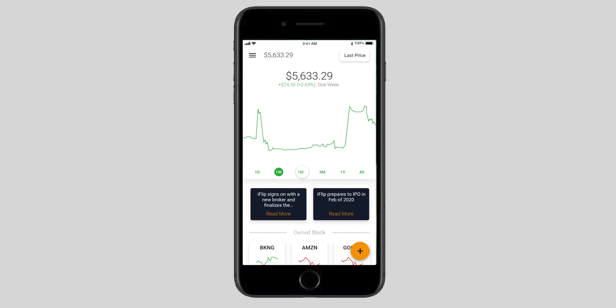My dream has always been to take those same strategies and make them available to everyone. We've taken 35 years of experience and decades of stock data and put it into a simple software that trades for you.